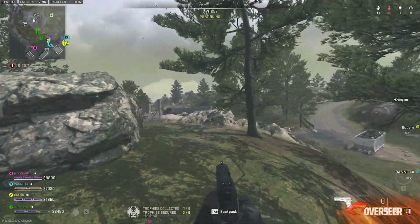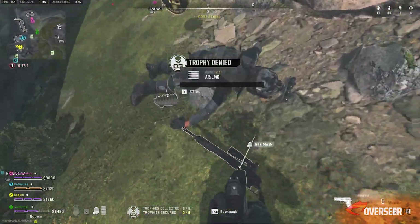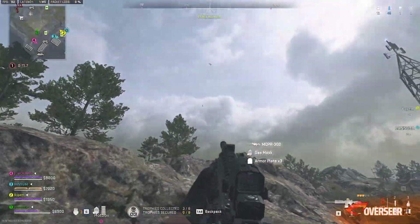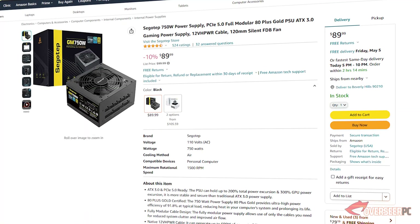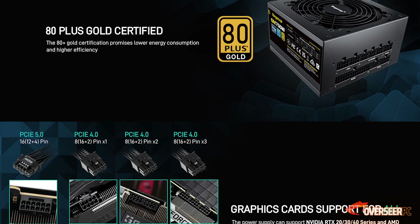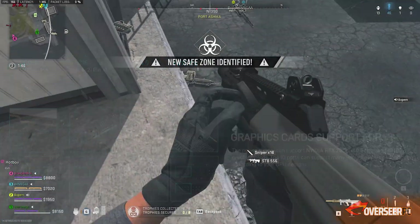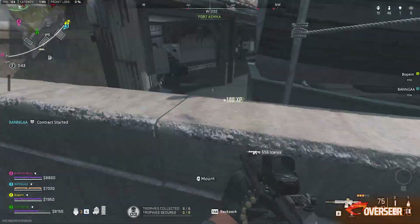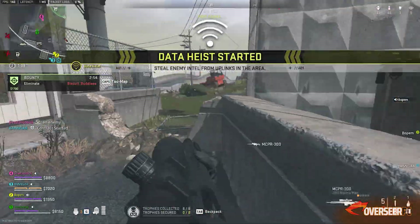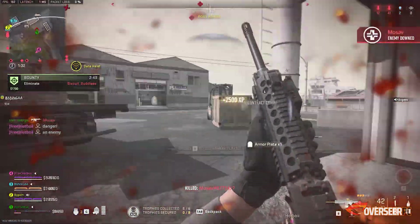The RX 6800 non-XT only has a recommended PSU of 650 watts, but we're going with 750 watts for some headroom. We picked the Seasonic GM 750W — an 80 Plus Gold rated, fully modular power supply. It also has a PCIe 5.0 16-pin power connector slot and can hold up to 600 watts on that rail. Currently at 10% off, it's priced at $89 — great value.